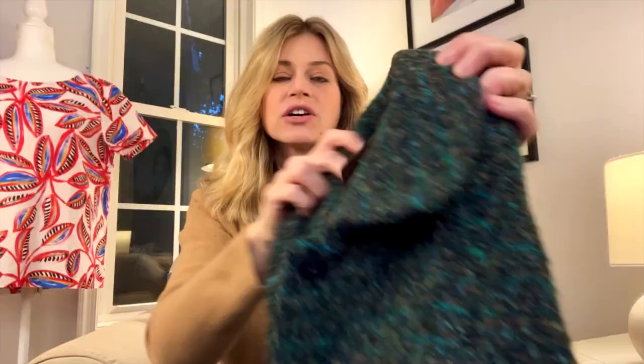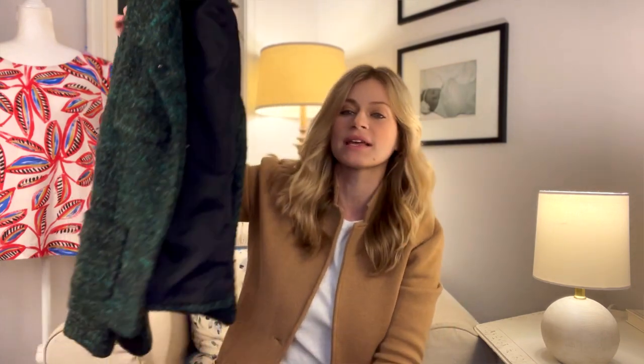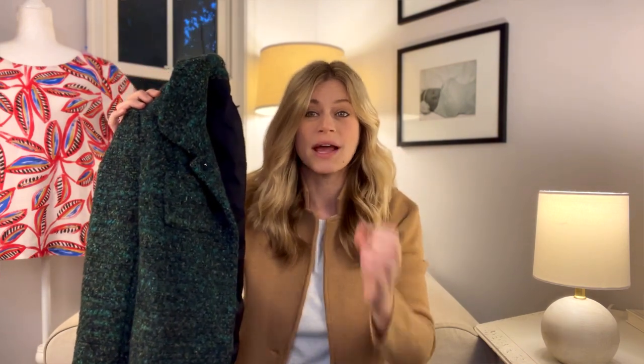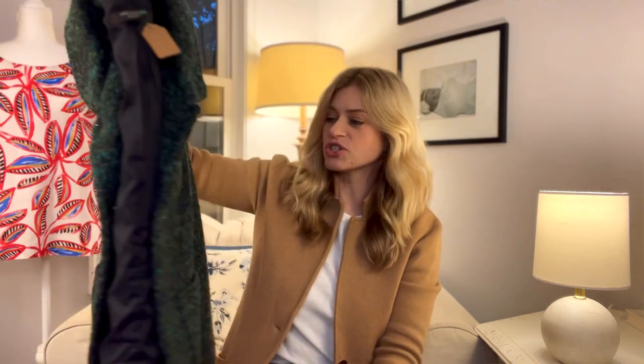This tweed blazer is by Ann Taylor. There's the tag — it's a size two petite. I love picking up Ann Taylor tweed blazers; I really love picking up tweed blazers in general, especially J.Crew and brands like that. Tweed blazers perform so well for me that when I see them I almost don't run comps anymore. This one has a really pretty green and blue blend. I'll probably list it around $45 to $50 and I paid $5.49, so pretty good profit margins.